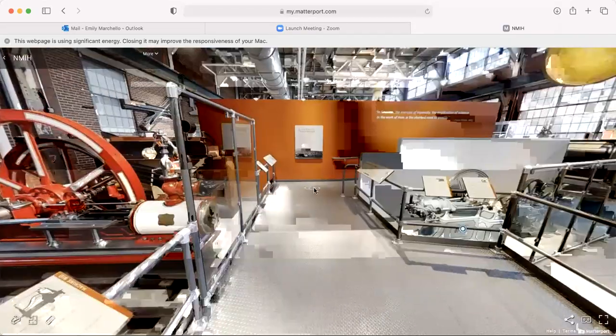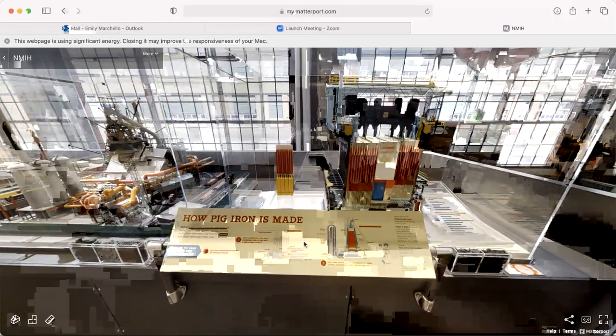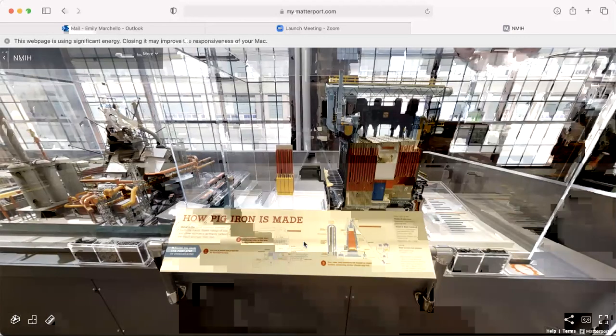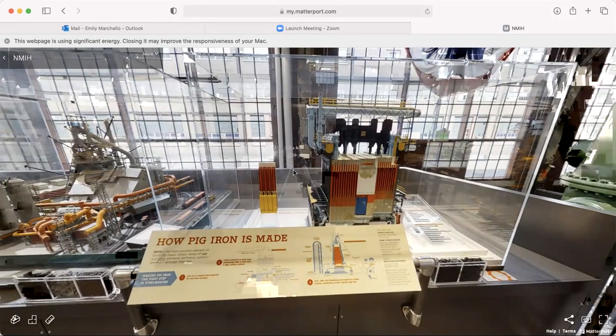Now we'll make our way to the next gallery — the iron and steel gallery. The museum is located on the former Bethlehem plant site, which at one point stretched five miles along the Lehigh River through the heart of Bethlehem. The steel-making process is a huge operation requiring many different structures and networks of transportation. We use models to show visitors the processes that took place here — these models were actually used by the company to train new employees on the processes in different departments.